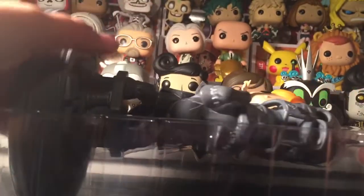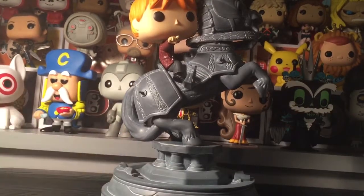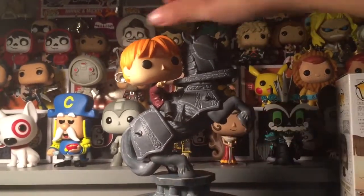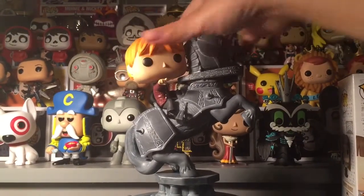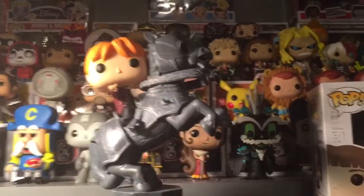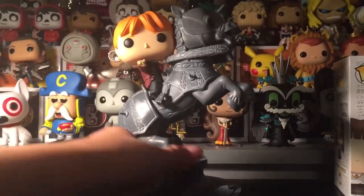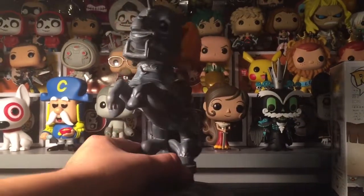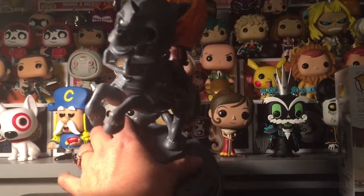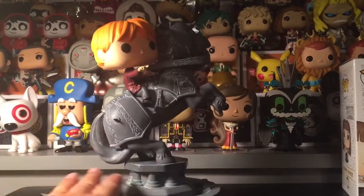Here we go. He's pretty light, and his head turns. Look at this horse — even the horse has big eyes. That's funny. So cool!